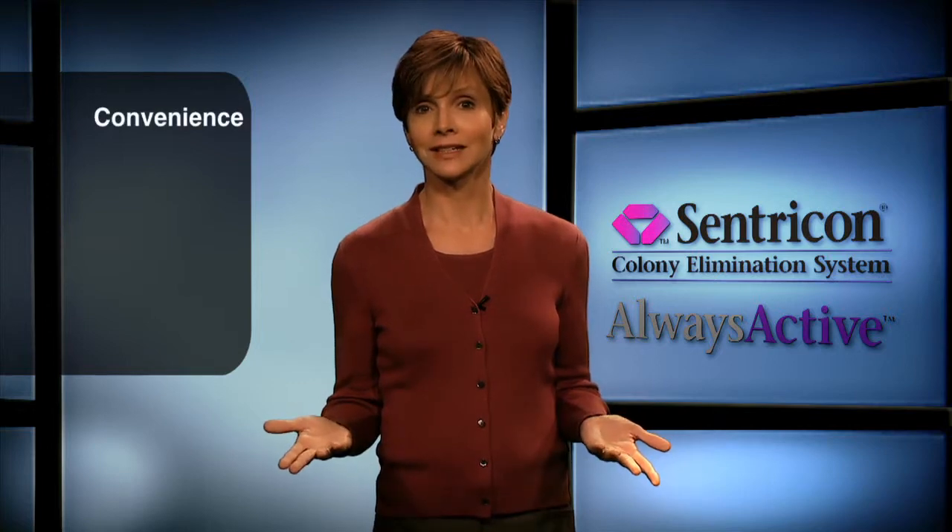Please ask about your authorized operator service plan and renewal opportunities that keep the Centricon system working continuously. The Centricon system provides proven termite colony elimination and a variety of other benefits: convenience, environmental responsibility — because it's designed to limit environmental exposure and can be removed if desired — professional service, and peace of mind protection.